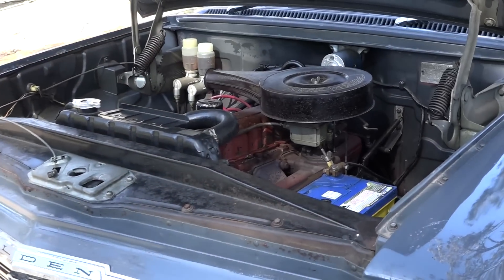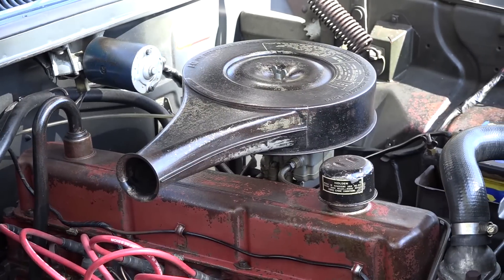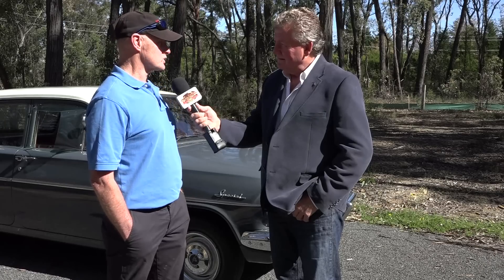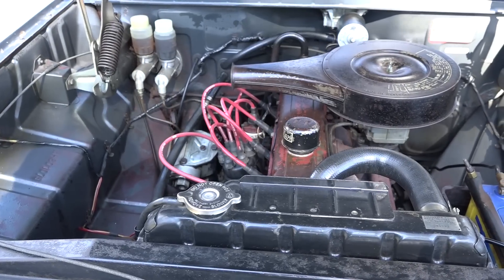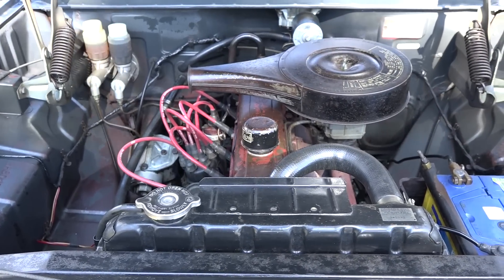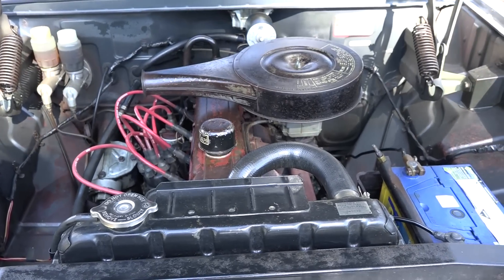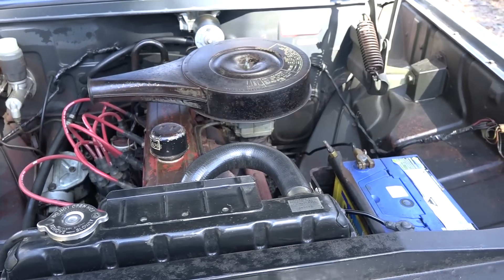Original motor, all numbers matching, the head's never been off. The original 149, three-on-the-tree manual. It comes with a diff whine and a noisy tappet — bless its heart. What I love about these early reds — the 149, the 179, or the 186 — the way they idle with a standard exhaust, you go around the rear of the car and you can almost hear nothing. They run like a Swiss watch.